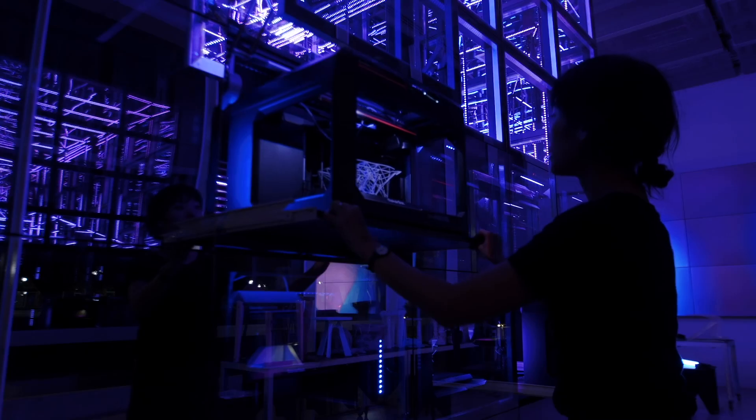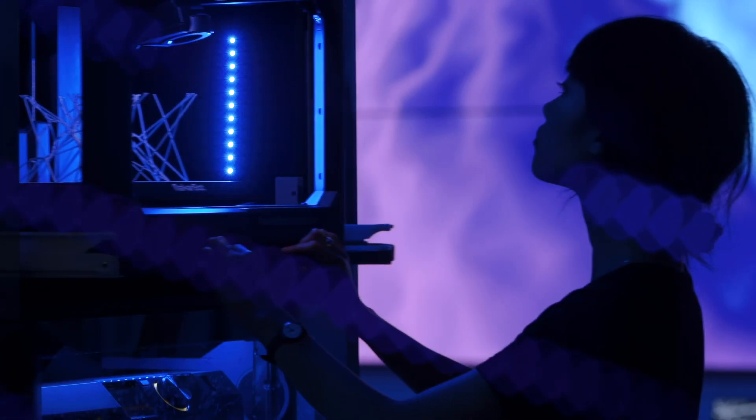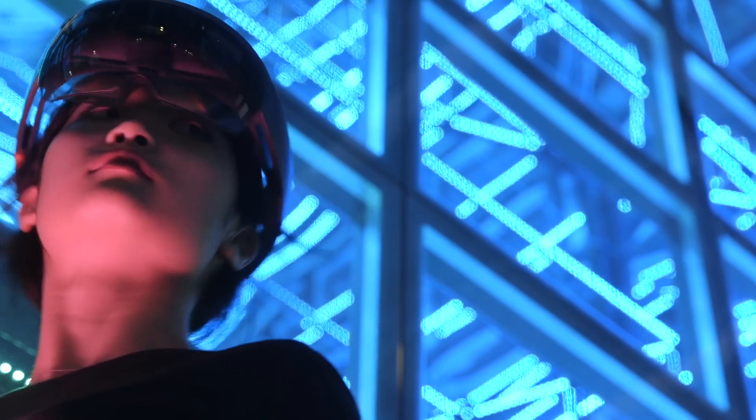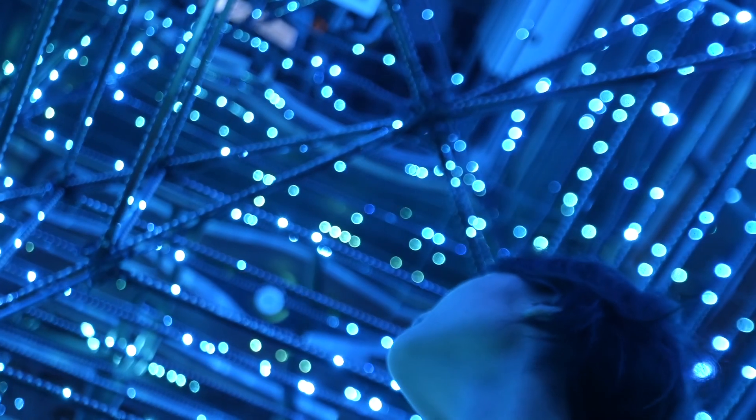The space integrates a 3D printing farm of 32 MakerBot 3D printers, as well as 3D scanning, augmented reality, and virtual reality, as well as an integrated LED light installation that allows students to learn programming.